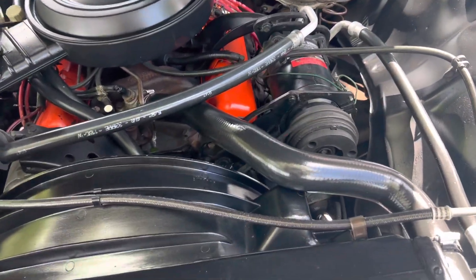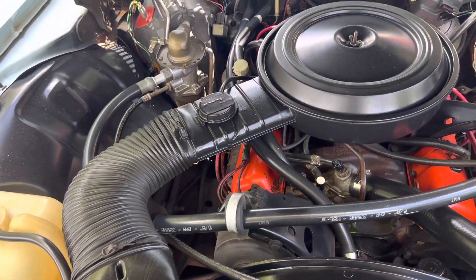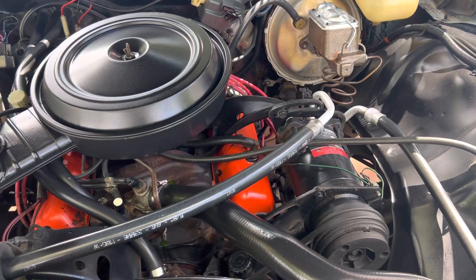It's got a 350 — all stock and original. Running great. It is current. Cold AC.